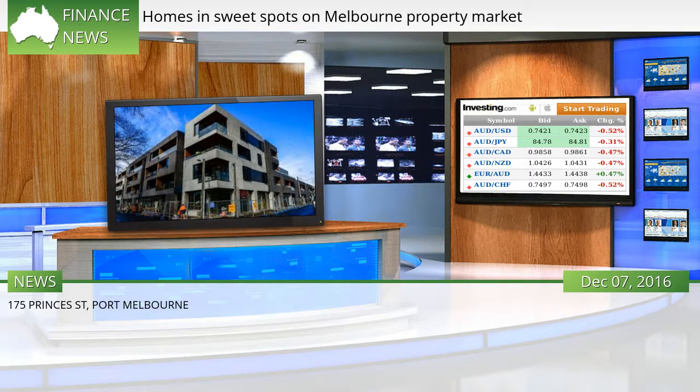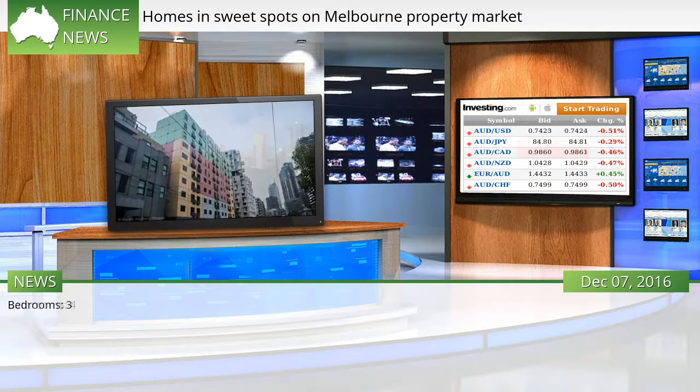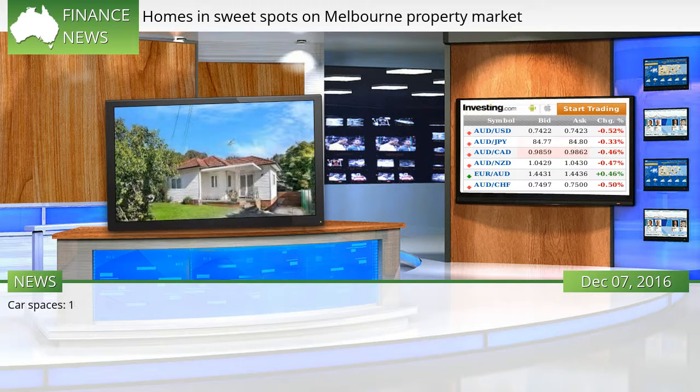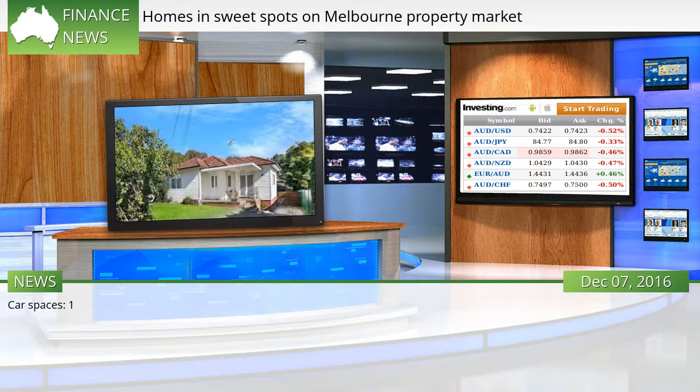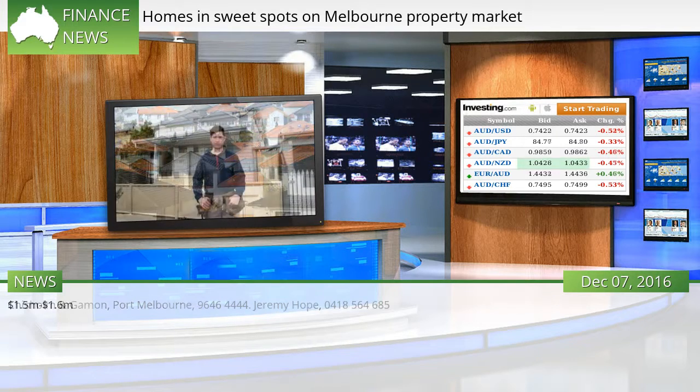175 Princes Street, Port Melbourne. Bedrooms: 3. Bathrooms: 4. Car spaces: 1. Chisholm & Gaiman, Port Melbourne, 9646-4444. Jeremy Hope, 0418-564-685. Price guide: $1.5 million to $1.6 million dollars.